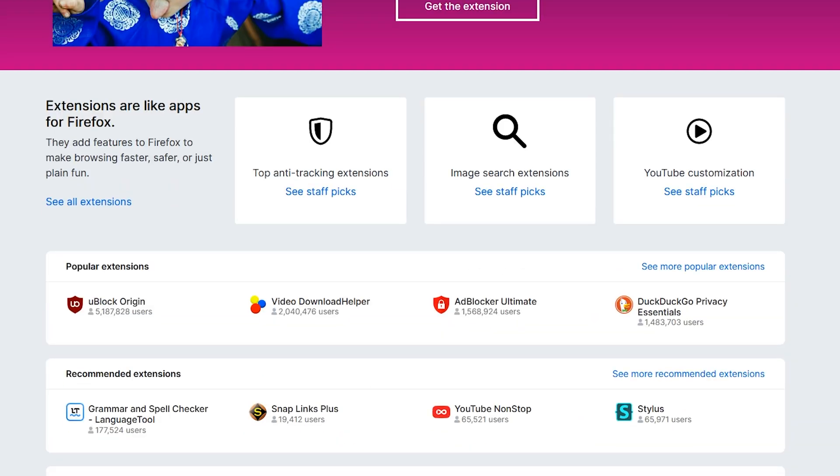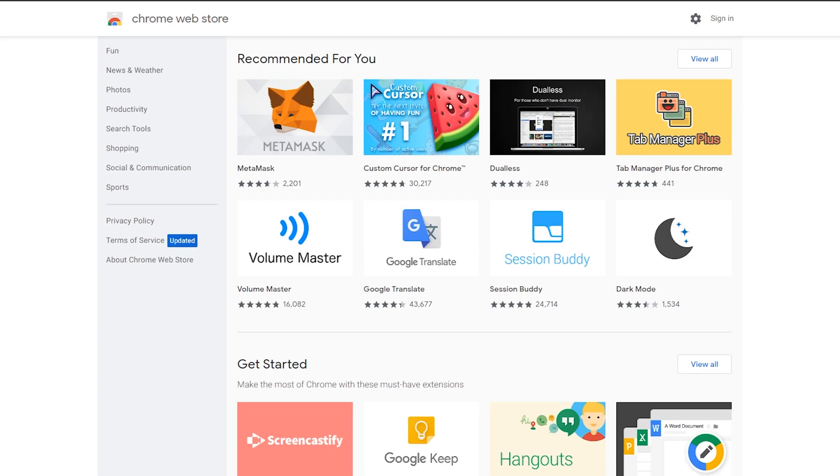The very first program I always make sure to install is a new browser. No offense, Microsoft Explorer, or Edge, or whatever you're called now. I'm a Firefox boy personally, but pick your fave, as this will let you download all our other programs a lot more efficiently. While you're still here, you should also install all your favorite browser extensions and import your bookmarks, too.